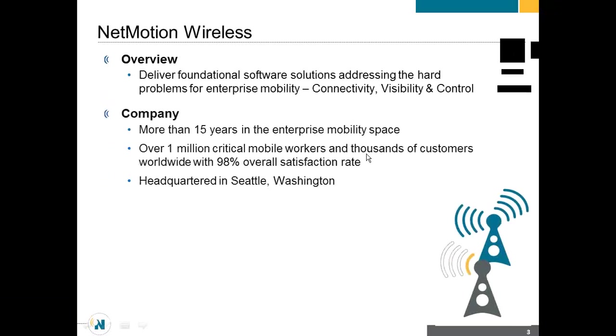Connectivity really is productivity. If a user can't get connected and stay connected throughout the day, they can't be productive. Visibility — how can you improve the experience of the user if you can't see what their experience is like or what they're doing in the field? So visibility is key to any mobile deployment. And then control — which can mean controlling what a user can do, but it can also mean controlling the mobile experience to optimize it for the user, such as giving some things priority over others.